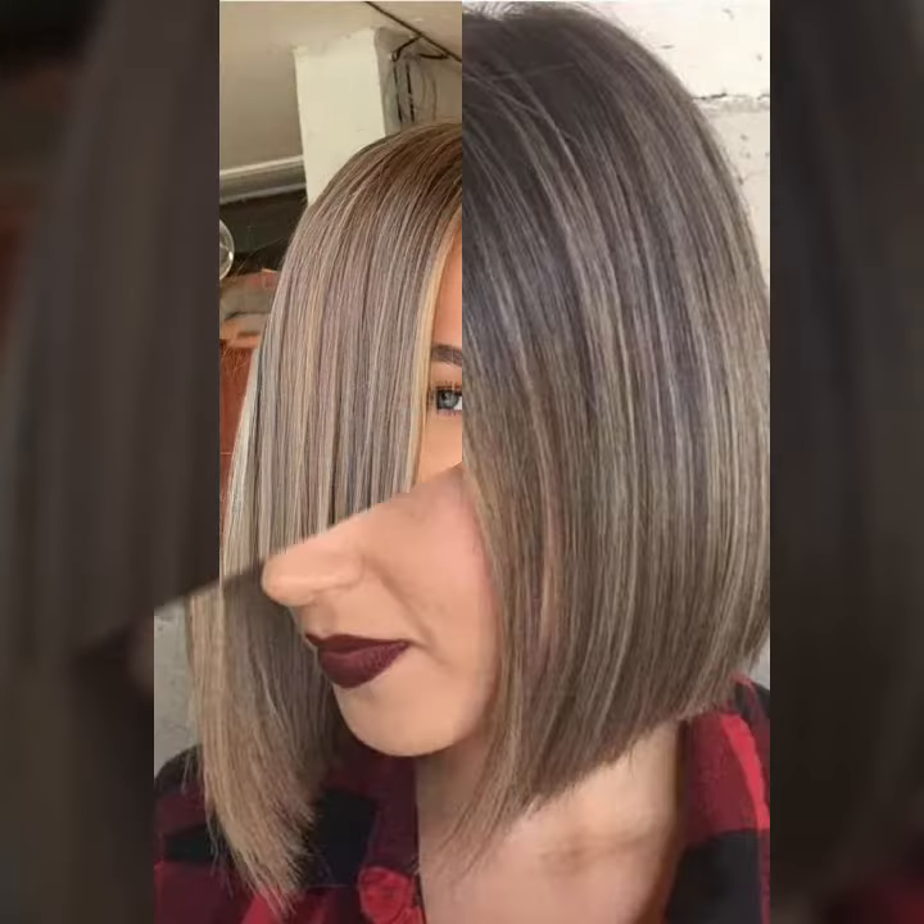I hope you guys enjoy this video and love these amazing ideas and styles. This type of amazing and gorgeous bob haircut designs are looking so trendy and so beautiful. I always try to bring new ideas and new styles to show you guys in my videos.